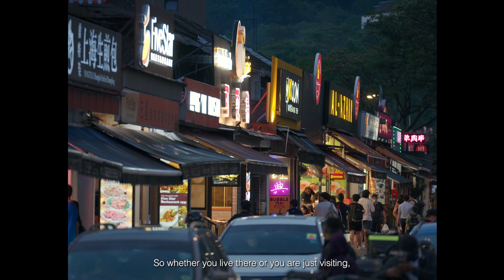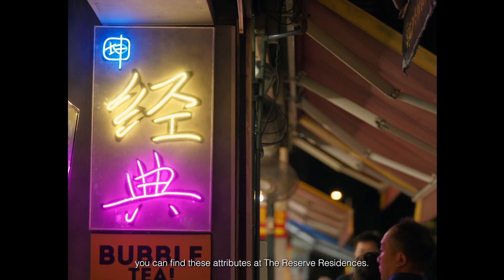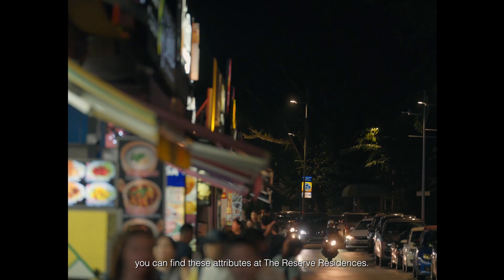So whether you live there or you are just visiting, you can find these attributes at the Reserve Residences.